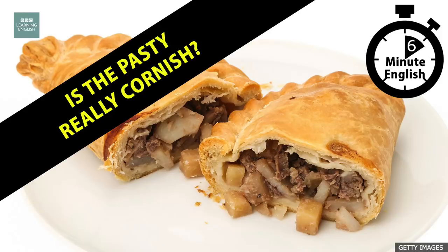6 Minute English from BBC Learning English. This is 6 Minute English from BBC Learning English. I'm Neil, and I'm Rob.